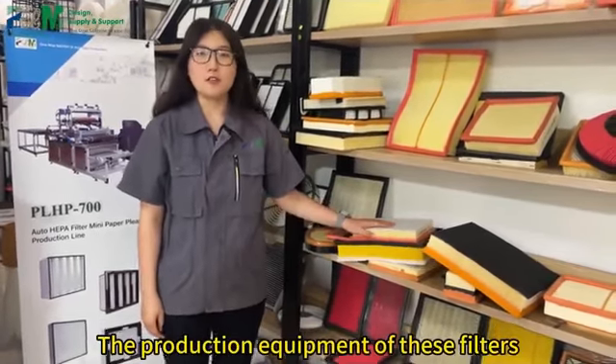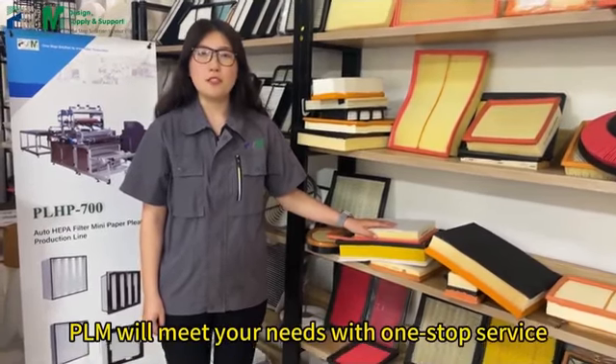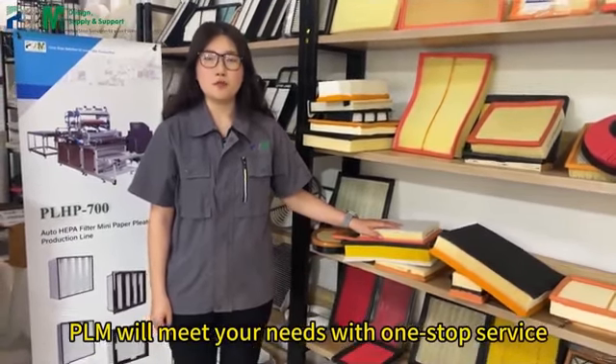The production equipment for all of these filters can be provided by our company. PLM will provide all-in-one service to fulfill your needs for as long as you require it.